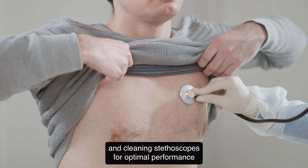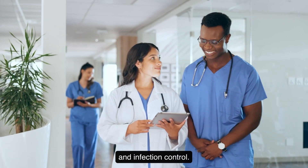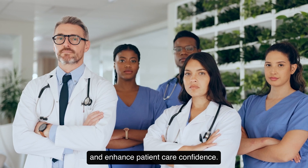Experts emphasize the importance of using tunable technology, applying correct pressure, and cleaning stethoscopes for optimal performance and infection control. Incorporate these insights to refine auscultation skills and enhance patient care confidence.